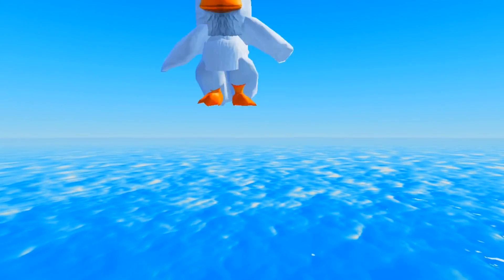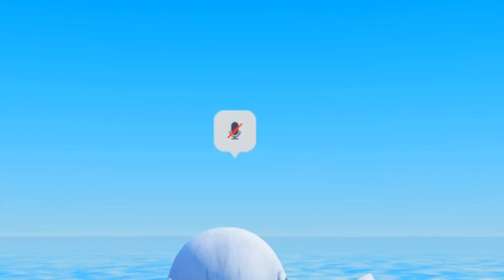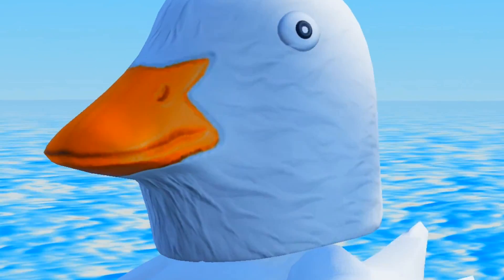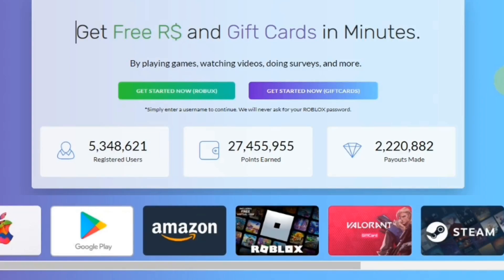Hi everyone! In today's video I'm gonna be showing you a hair from an event and it actually looks really good. Please make sure to like and subscribe if you haven't already — it helps out a lot. Anyways, let's get started, and I think this avatar is really pretty.